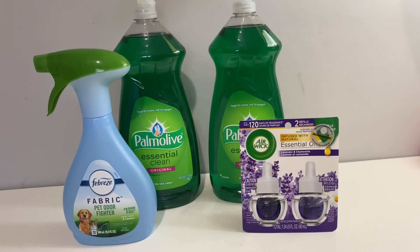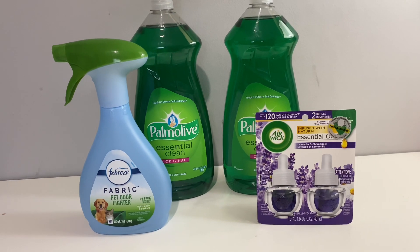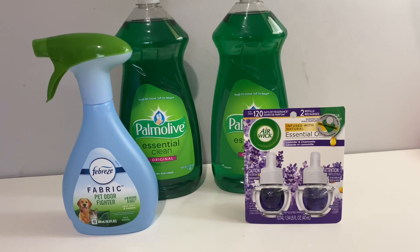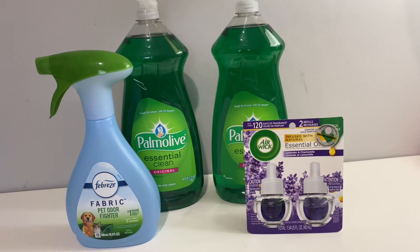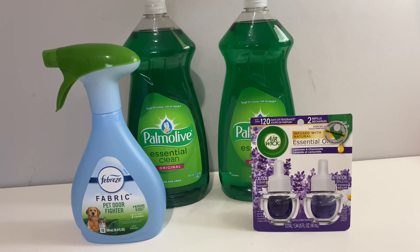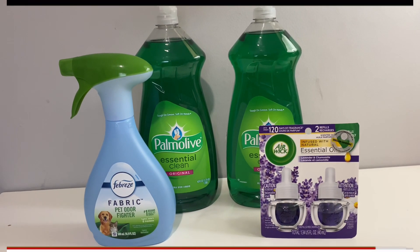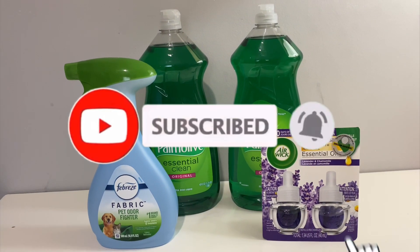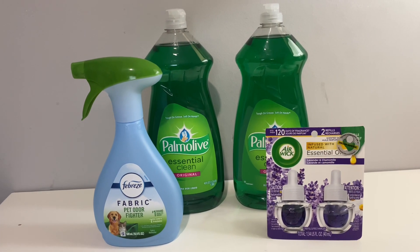Hey family, welcome back to Miss Nanda's channel. Today I am bringing you a Dollar General haul deals that you can do now. First of all, I would like to thank my new subscribers and my old subscribers. If you would go ahead and subscribe to my channel, go ahead and hit that notification bell and make sure you put it on all so you'll be notified when I bring you these deals.